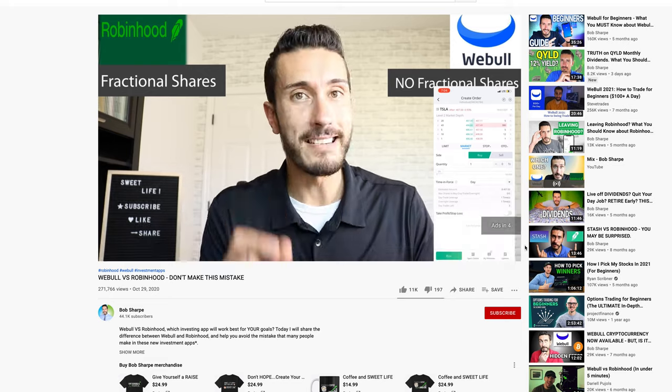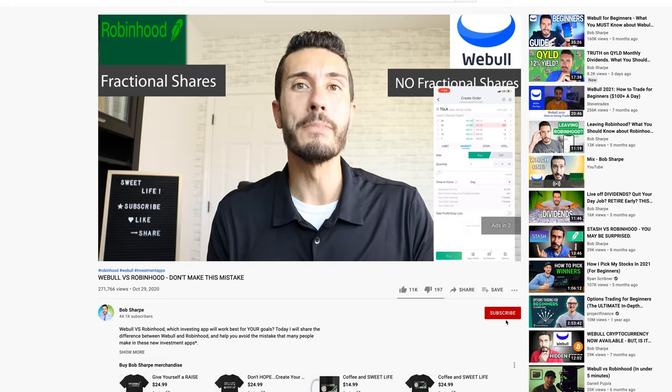Around eight months ago, I did a video on Webull versus Robinhood, and the title of that video was 'Don't Make This Mistake.' Since the last eight months have gone by, both of these apps have developed — they've gotten better in some cases and worse in some cases. Today we're going to review them and give you an update on which one will work better for you if you're just starting off.